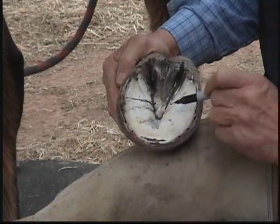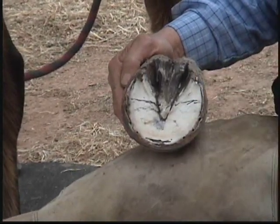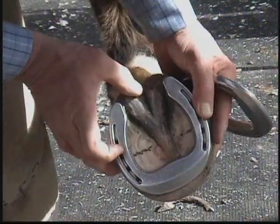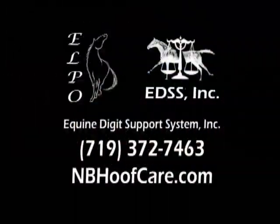If the distance ahead of the widest part is greater than the distance behind, then hoof distortion exists and should be addressed to avoid future problems or fix current lameness issues. If you have any concerns or would like more information, please visit our website at nbhoofcare.com.